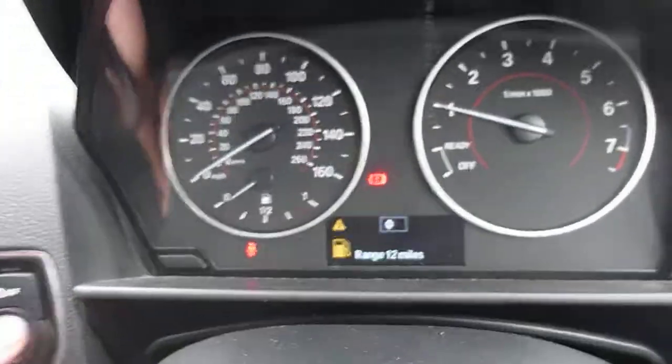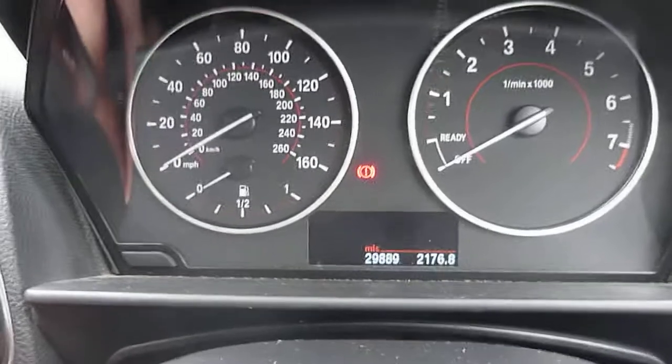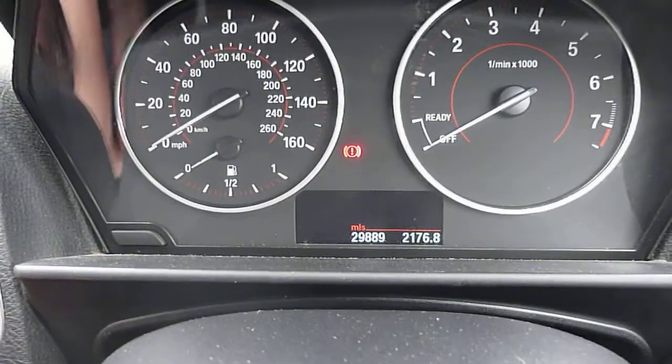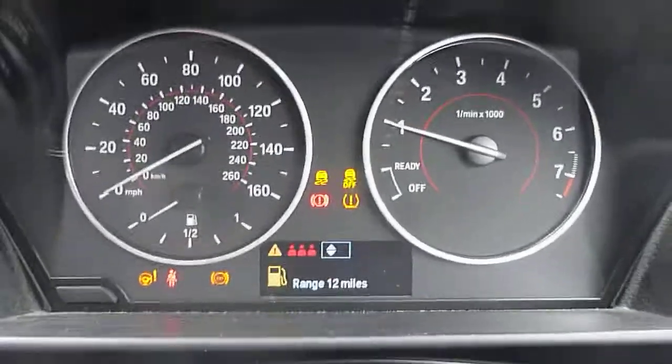Turning the engine off to look at the mileage — miles are 29,889 miles.